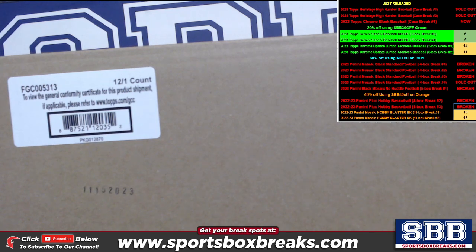Hi everyone, this is Jason at SportsBoxBreaks.com, coming to you live on 12-26-2023. I am doing our 2023 Topps Chrome Black Baseball Case Break number one, our one and only.